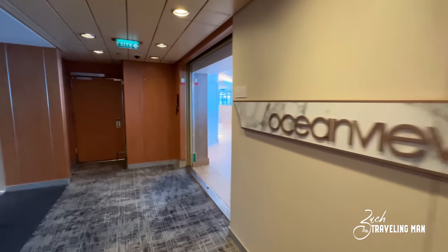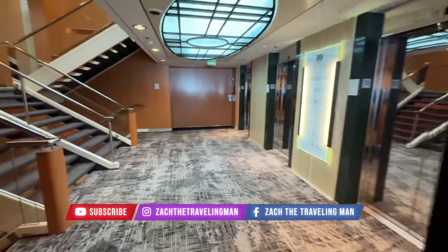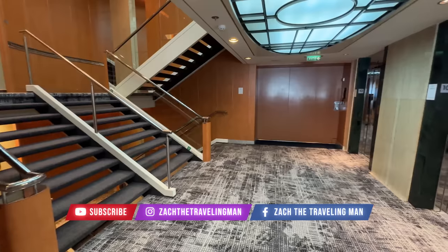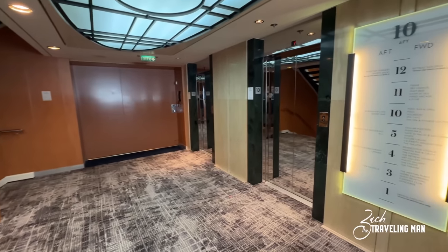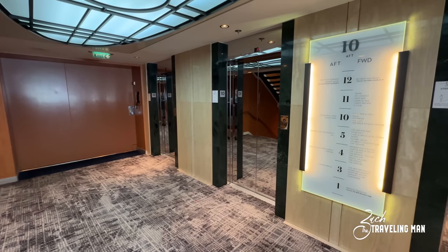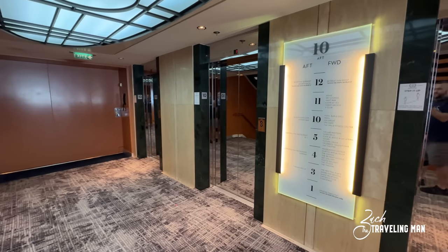That concludes our look at Ocean View Cafe. We are now back at the aft elevator bank here on deck 10, and now we're going to go all the way down to deck 5, because there are no public deck areas or public spaces between deck 10 and deck 5. So I'll meet you all the way down in the aft on deck 5.